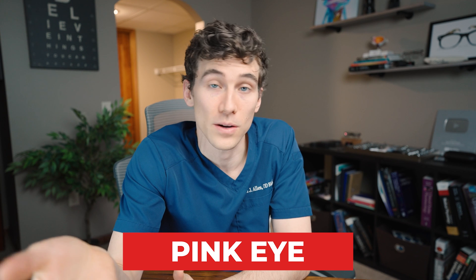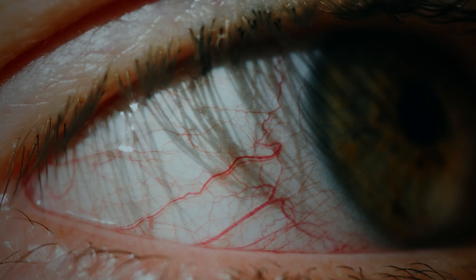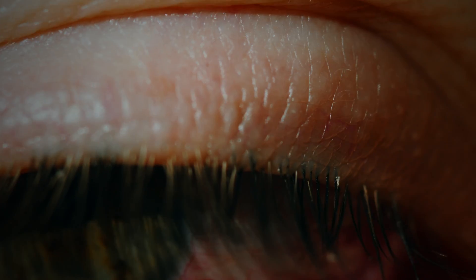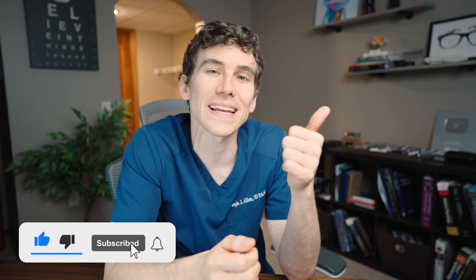Another common cause of a swollen or puffy eyelid is pink eye, or conjunctivitis, where the white part of the eye also takes on a red-pink appearance. A big misconception is that pink eye is caused by bacteria — in fact, most of the time it's caused by a virus, and antibiotics really don't help viral pink eye. Some doctors offer betadine washes in the clinic, but ultimately, if you have a red irritated eye, you should see a doctor to get it checked out.